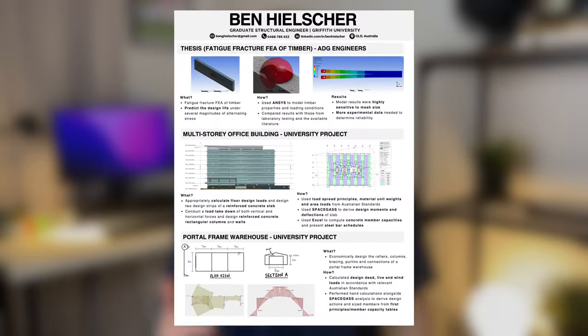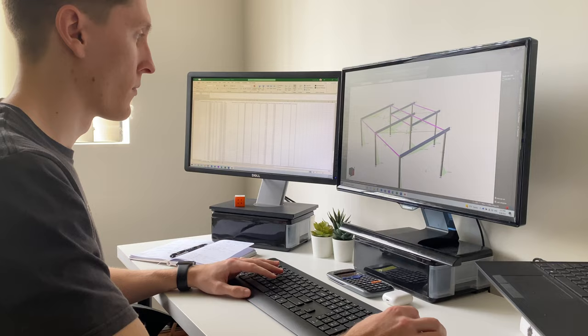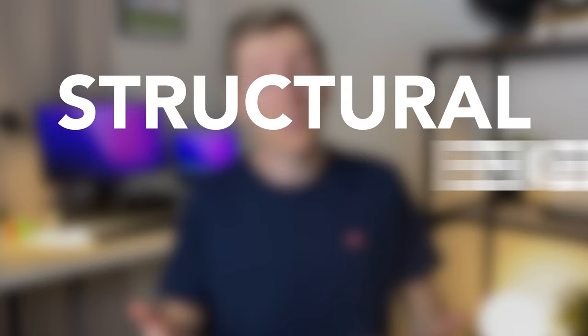This is a structural engineering portfolio, and it's crazy how attaching just two pieces of paper to the back of your resume can become your job-landing superpower. I recently quit my graduate structural engineering job at a global design company and started working at a mid-sized engineering firm. During my job hunt, I did something I'd never done before: I created a structural engineering portfolio.